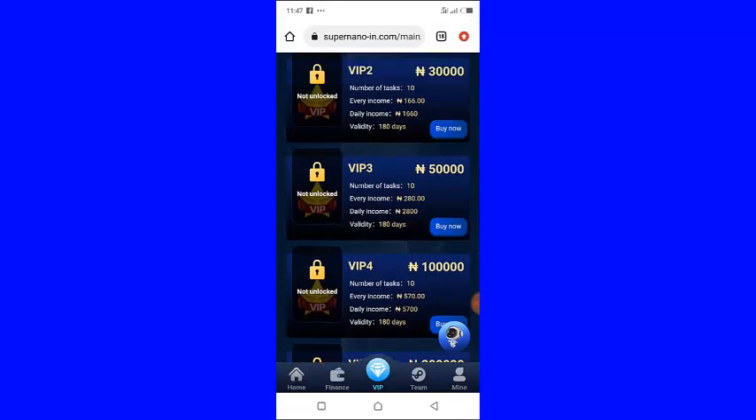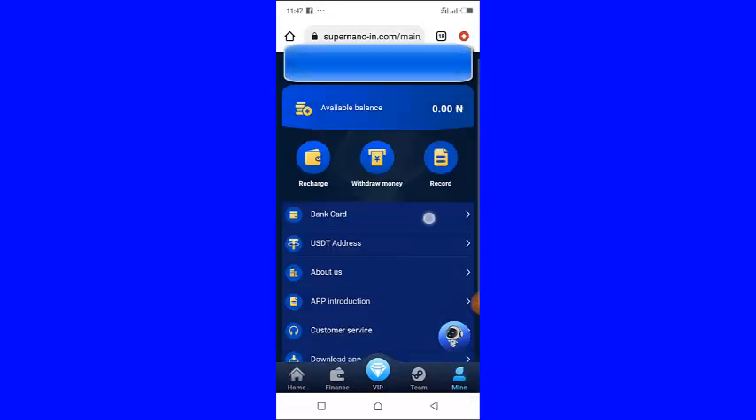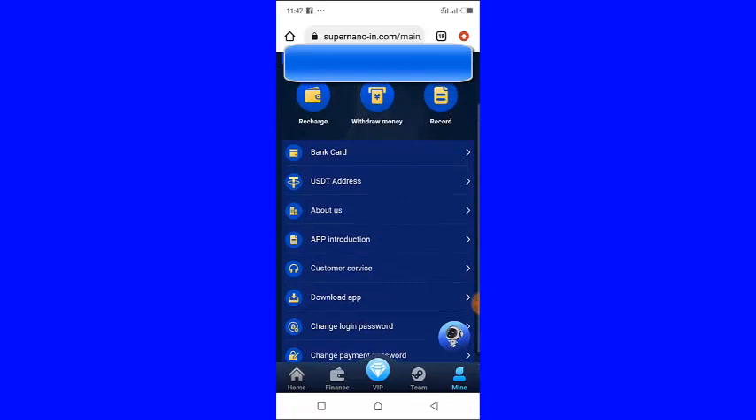If you want to deposit, just click on 'Mine' right here. It is going to bring you to this page — as you can see this is the 'Recharge' button. Just click Recharge.